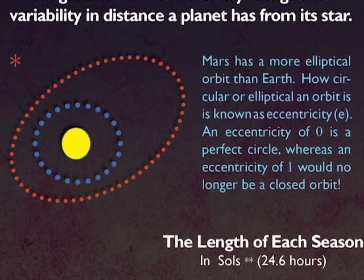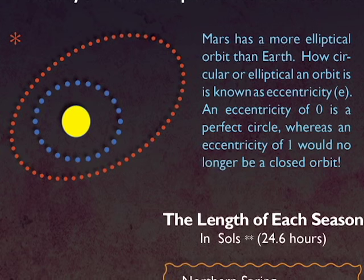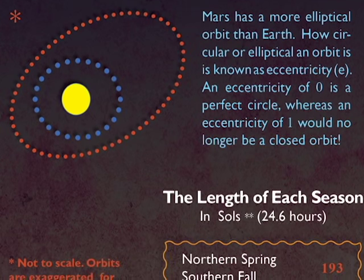The period when Mars is closest to the Sun currently coincides with the Northern Hemisphere's winter, while it is farthest away during the Southern Hemisphere's winter.